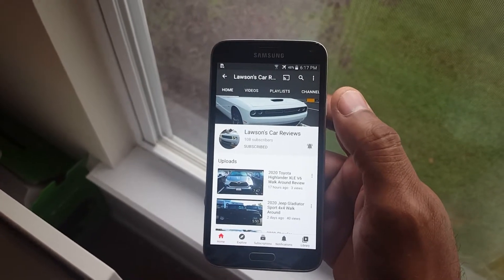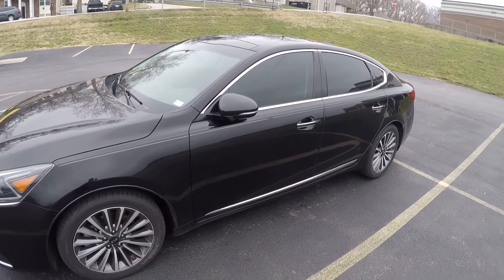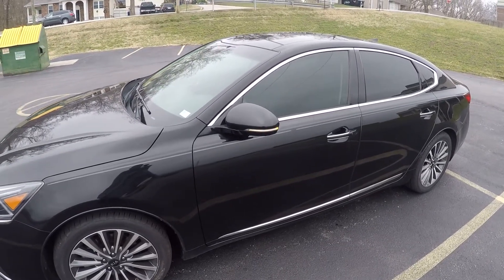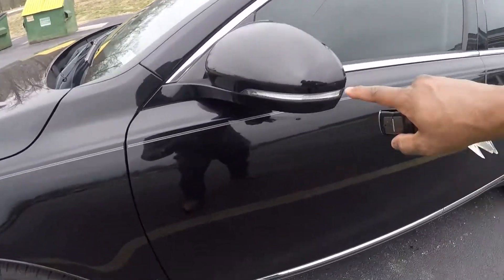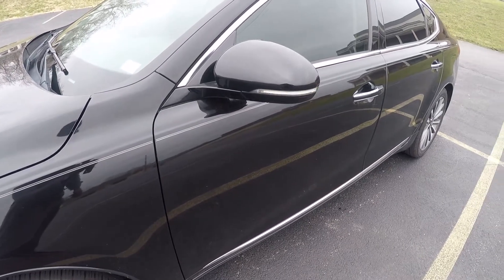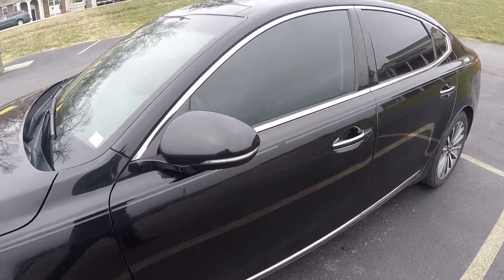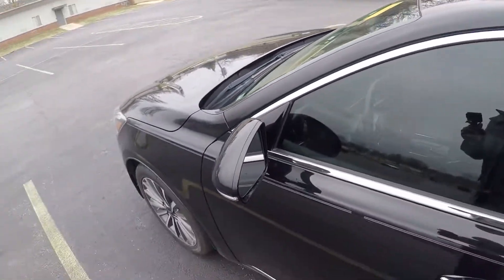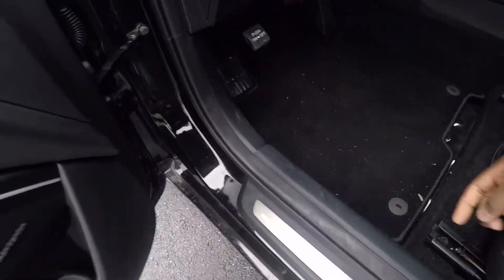When you lock the car you'll see that the wing mirrors fold in, and when you open the car they fold back out. You've also got cool turn signals in the wing mirrors. I'm definitely one of those guys that will be playing with that fold feature all the time.